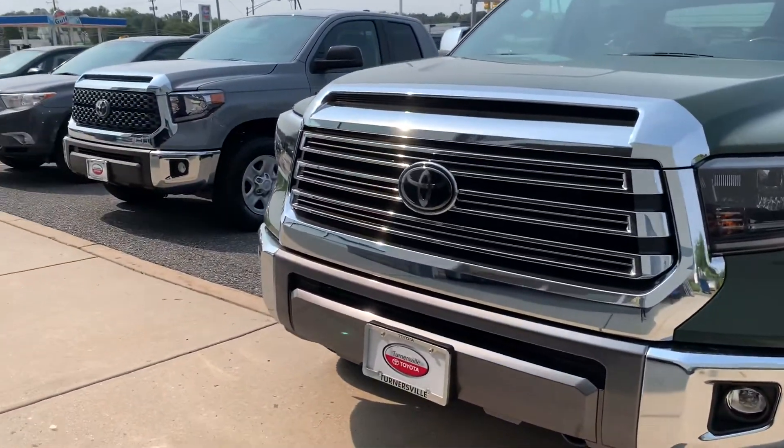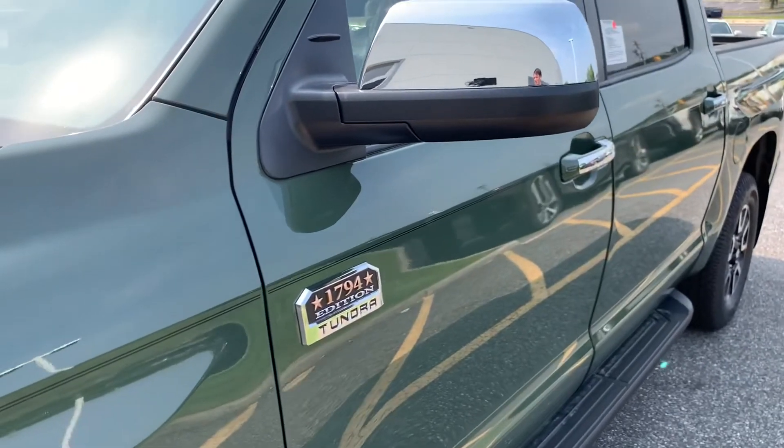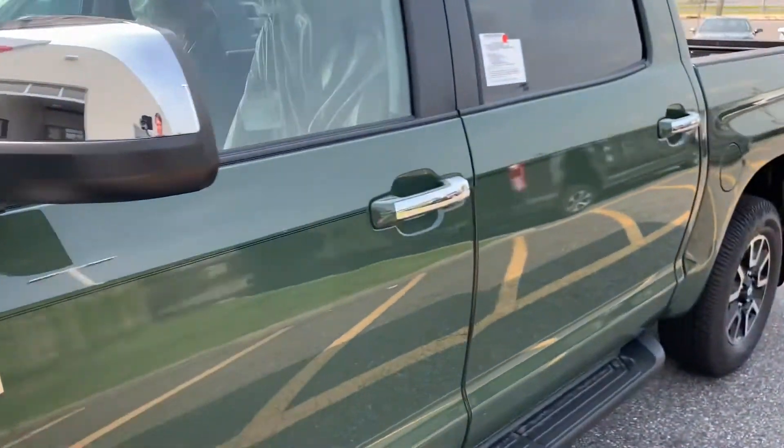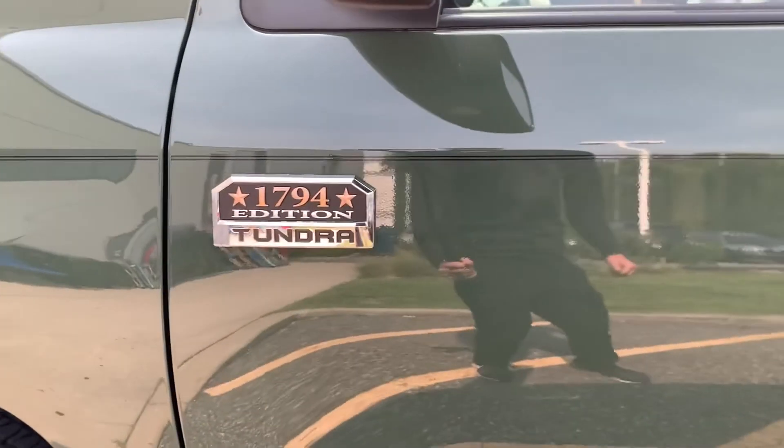There are lots of chrome accents that I don't really like. The front grille is all chromed up, as well as the mirrors, door handles, and the 1794 badge.